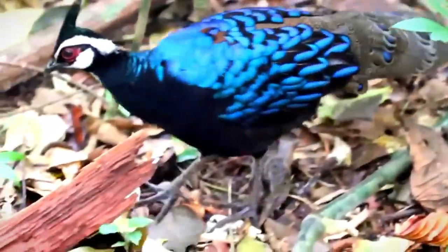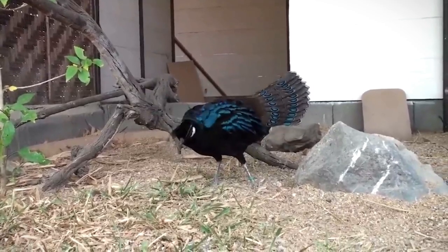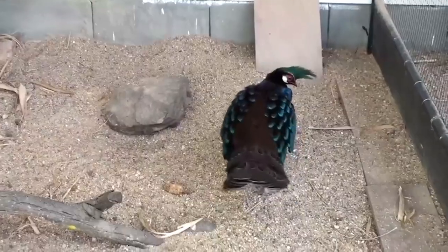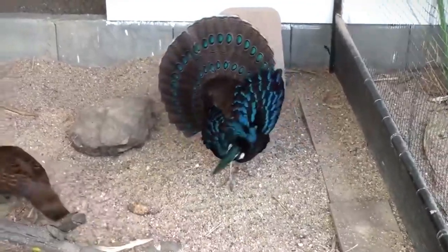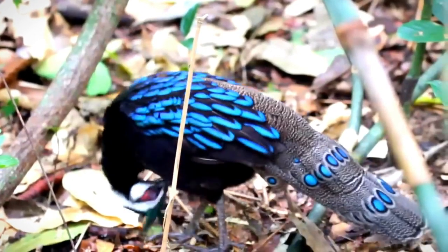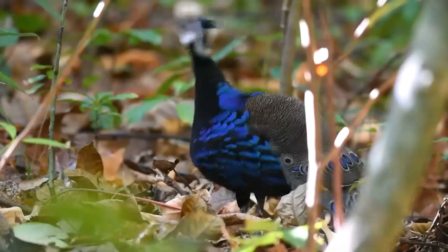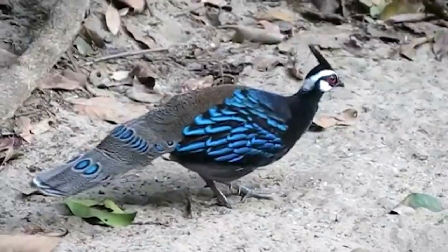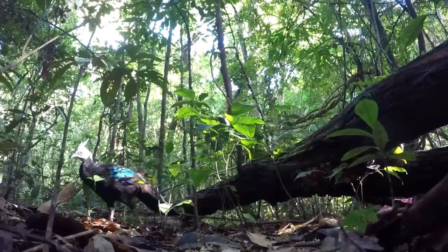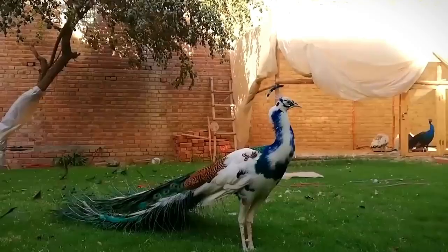Number two: Wild Palawan Peacock. It looks medium in size and is found in the Palawan jungle. This peacock opens its wings to attract the female. It has red eyes. The male peacock grows to 20 inches in size and the female grows to 16 inches in size. This type of peacock remains alive for 15 years.